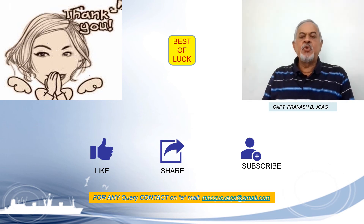In part 2, we will discuss the details of the practical — what you will have to perform and for what you will be tested — and the details of the orals. So wait for the part 2 video. Till then, I wish you all the best. Thank you so much for watching this video.